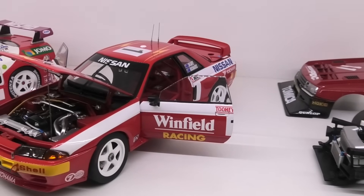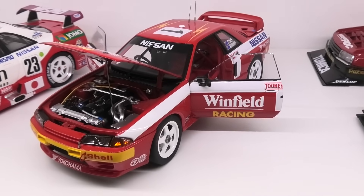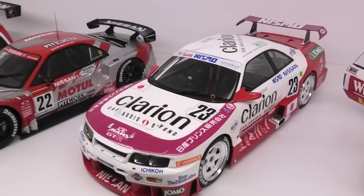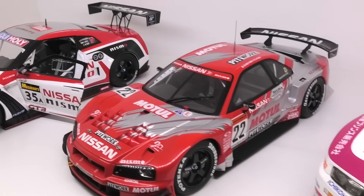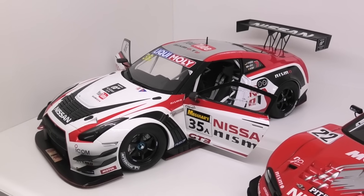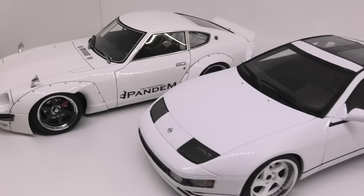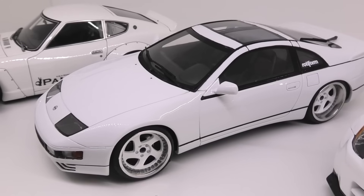Then another Auto Art model — the winner of the Bathurst Endurance race in Australia, the Winfield Racing R32 GTR. Next a TSM R33 GTR LM — another superb model. Next an R34 from the Super GT series in Japan. And the R35 which was also the winner of the Bathurst 12 Hour. Now my Z collection: the Ignition Models Pandem 240Z, and an LS Collectibles Nissan 300ZX Twin Turbo — customised, repainted with new wheels.